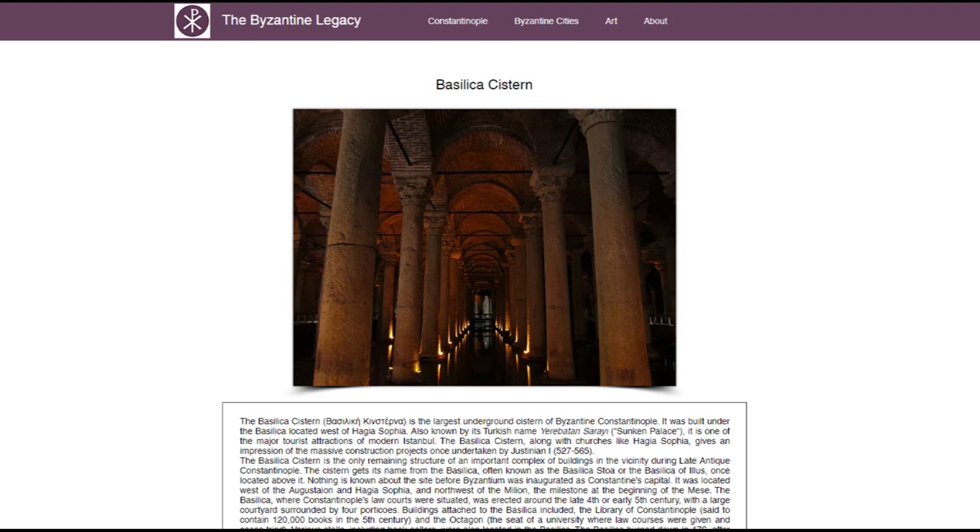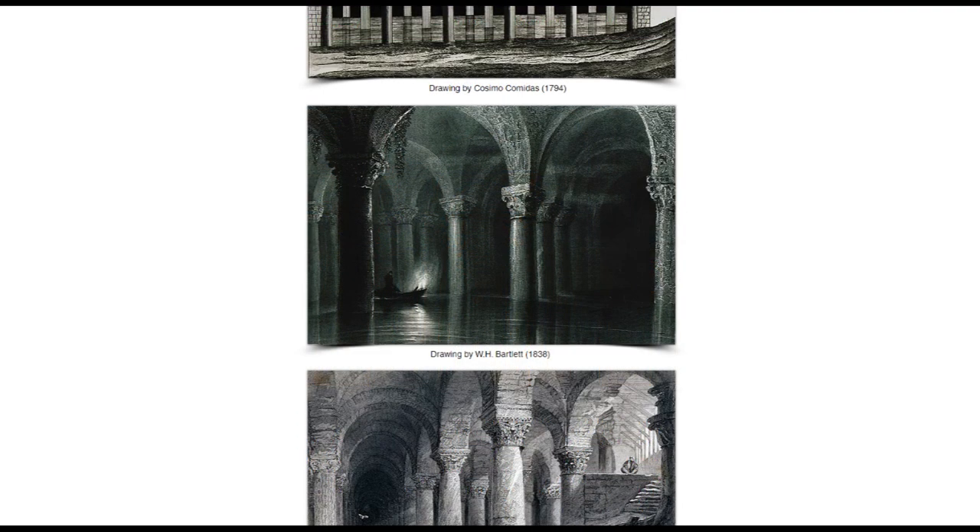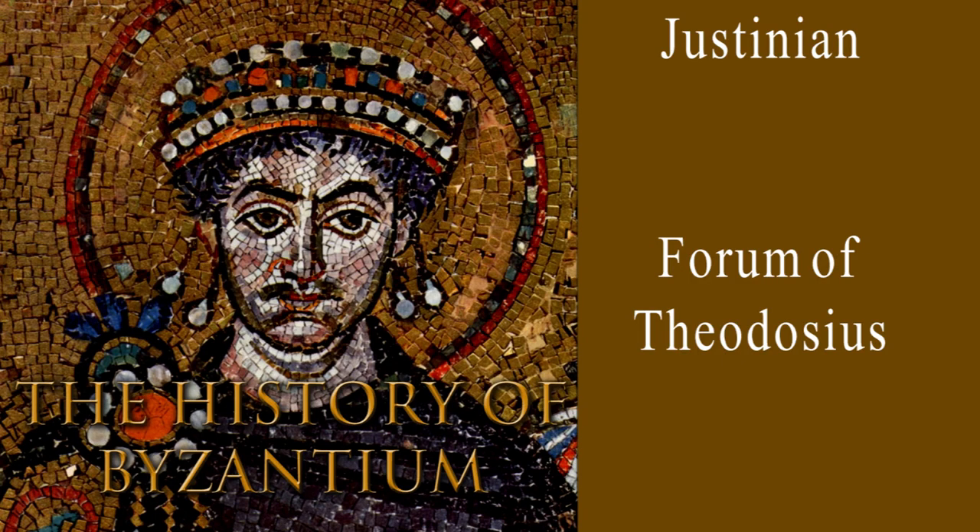If you'd like more detailed information about the Basilica Cistern, then visit thebyzantinelegacy.com. It's a fantastic website providing breakdowns of the Byzantine buildings that can still be seen today, and there you'll find most of the still images and sketches used in these videos. If you'd like to learn more about Justinian or the Forum of Theodosius, then follow these links.